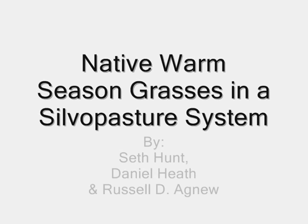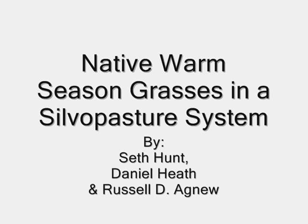Hi, my name is Seth Hunt and today my colleague and I are going to talk to you about native warm season grasses in the silvopasture system. In the next 10 minutes I plan to help you discover the benefits and challenges of native warm season grasses and help you answer for yourself: what species of grass should I plant and how do I begin?